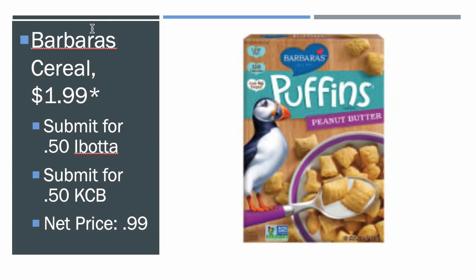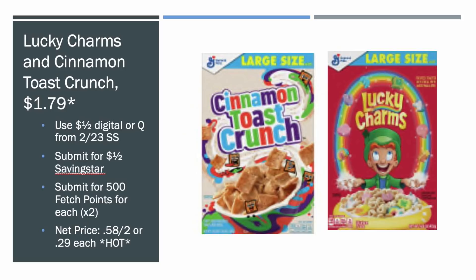The Barbara's Puffins cereal — if you're not wanting the General Mills and maybe want a more healthy kind, you can get the Barbara's. They're $1.99 on the mega sale. There's an Ibotta rebate for $0.50 and a Kroger Cashback rebate for $0.50, making it $0.99 for the Barbara's cereal. The cheaper cereal obviously is the General Mills, but get whatever one you want.